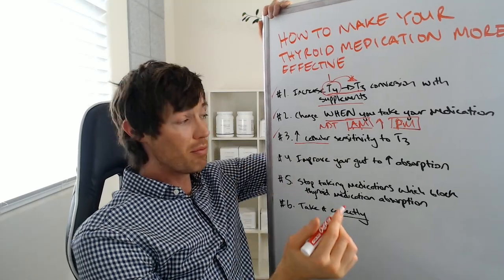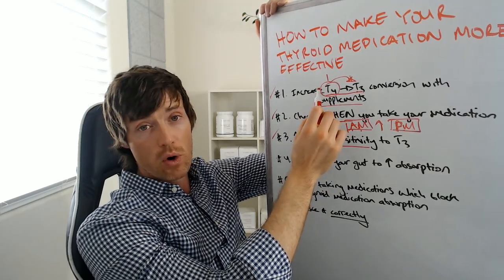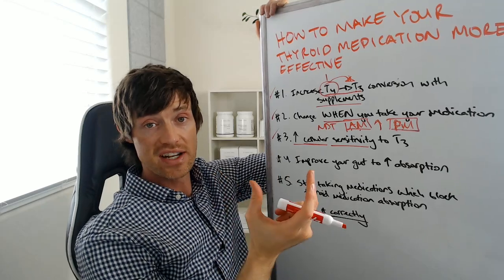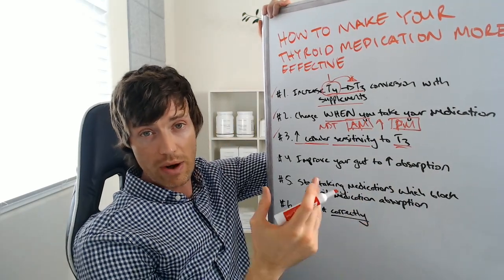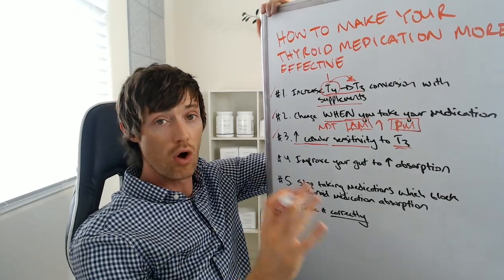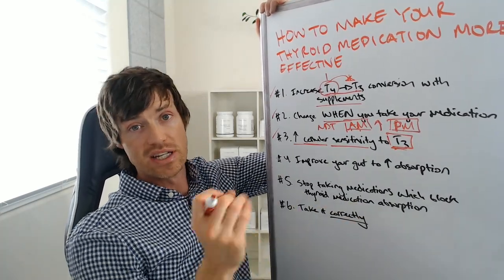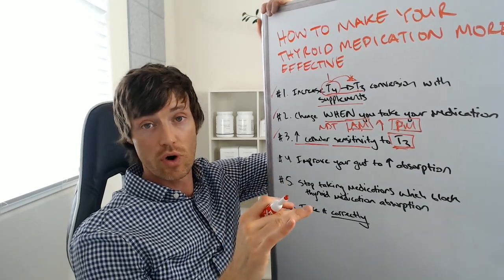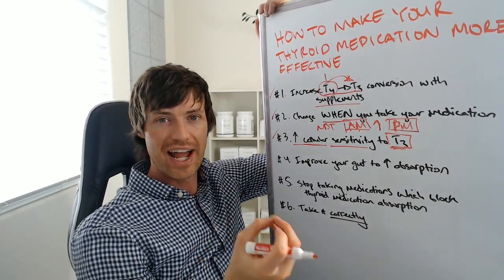The next thing you can do is take supplements to increase what we call cellular sensitivity to T3. Thyroid hormone is not activated until it turns into T3 — your body takes T4, cleaves off an iodine, and produces T3, which can then work on your cells. But it only works if the cells are sensitive to it. You may have heard of thyroid resistance. There are genetic versions and acquired versions of thyroid resistance, and all it refers to is your body being resistant to T3 at the cellular level — similar to insulin resistance, leptin resistance, or progesterone resistance. Even though the hormone is there, your cells aren't able to use it very well.